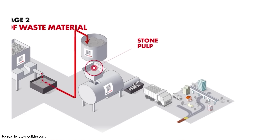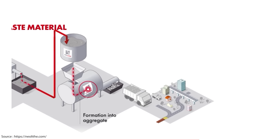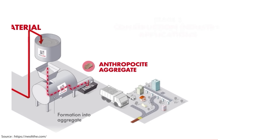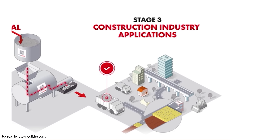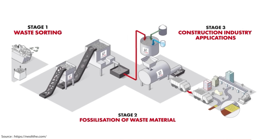Water is added to the mix to produce a stone pulp, which then goes through a press machine that forms the pulp into an end product that Neolite calls an anthropocyte aggregate. That aggregate can then be used by the construction industry for stuff like road building, concrete blocks and potentially even decorative panels like the terrazzo we looked at earlier.